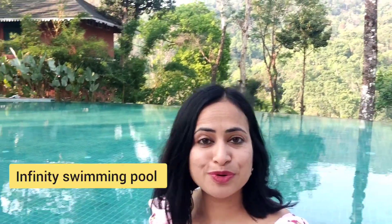Behind me is the pool. It is the infinity pool — a beautiful pool. And luckily our room is also facing the pool. So we just cannot wait to explore and jump into the water. But now it's evening, so we are just waiting for the morning, and as soon as it is morning, we will be in the pool.